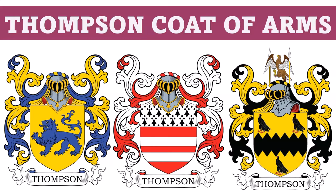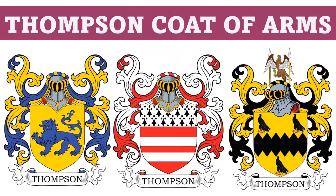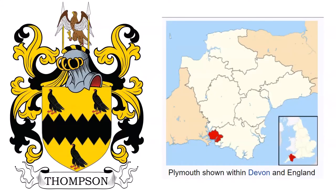Hello, everyone. This is COADB.com, or the Coat of Arms Database, and today we're going to talk about five different coats of arms in the Thompson family. The first to discuss